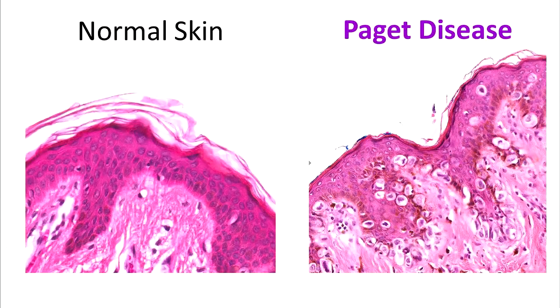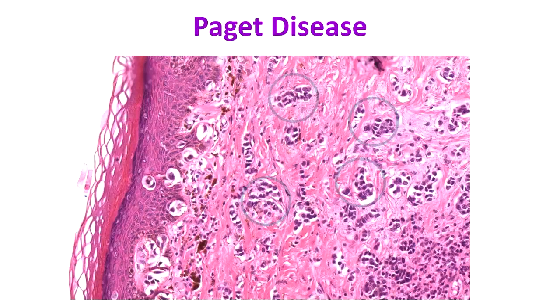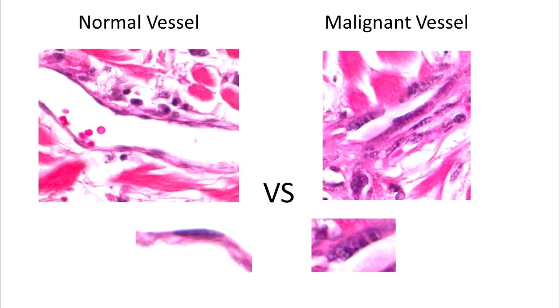In Paget's disease, large clear cells invade the skin of the nipple and areola. Paget's disease is important to recognize because almost all cases are associated with an underlying cancerous or precancerous lesion, and here an invasive cancer can be seen. In inflammatory carcinoma, the lymphatic channels which drain lymph fluid are blocked by tumor cells, causing red, swollen, and pitted breast skin, which can unfortunately lead to a misdiagnosis as an infection. Angiosarcoma often occurs several years after breast radiation therapy and manifests as a skin rash; it is composed of cancerous vessels with cells that have large and atypical nuclei.